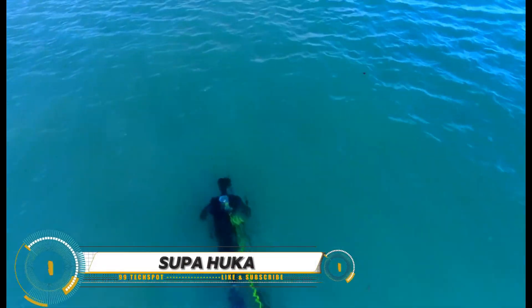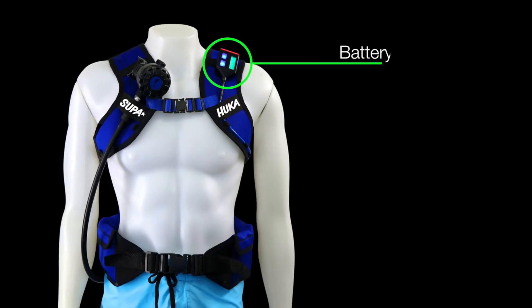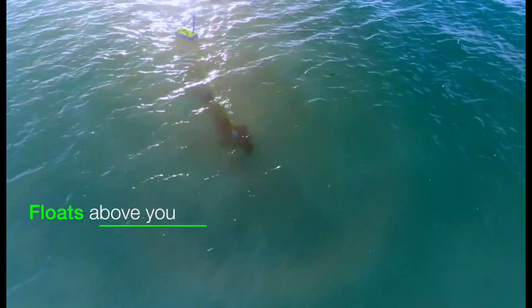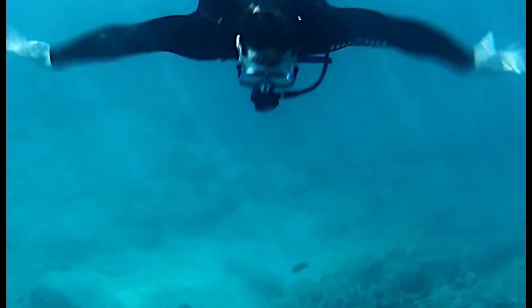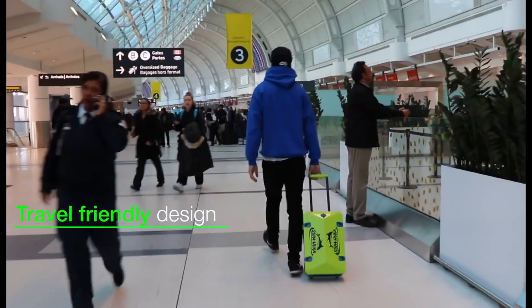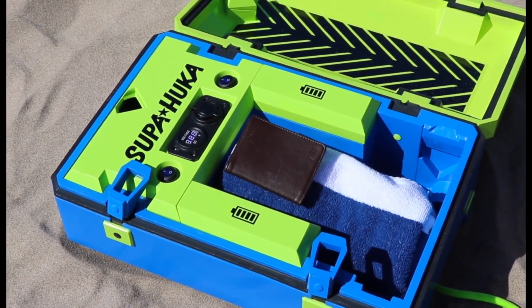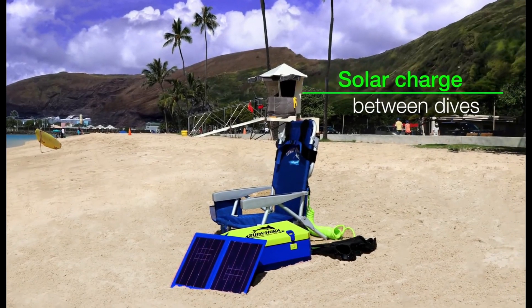The Super Hookah is a smart and safe hookah diving system that bridges the gap between scuba diving and snorkeling, letting you dive up to 30 feet for up to two hours on a single charge. It floats on the surface and pumps fresh air down to the diver. Compact and travel-friendly, it fits as carry-on luggage. Features include a dive vest with auto-inflate, dual USB charging ports, a low-battery strobe, and an embedded solar panel for recharging on the beach between dives.